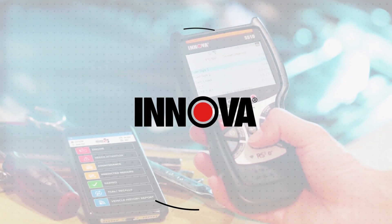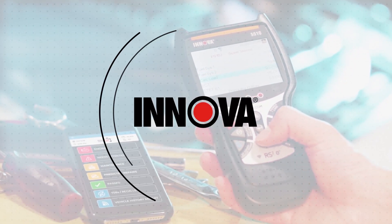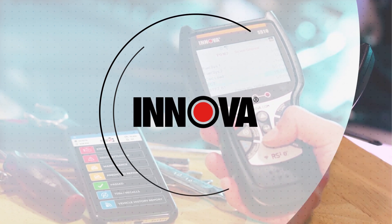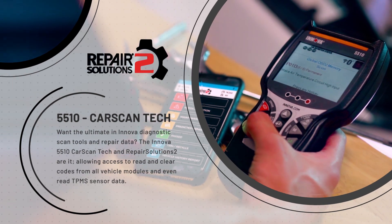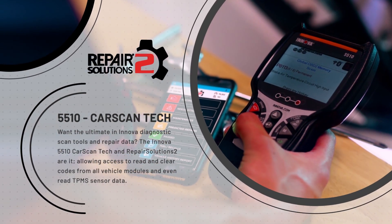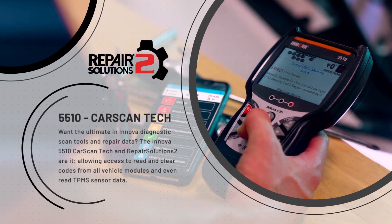Want the ultimate in ANOVA diagnostic scan tools and repair data? The ANOVA 5510 CarScan Tech and Repair Solutions 2 are it, allowing access to read and clear codes from all vehicle modules and even read TPMS sensor data.